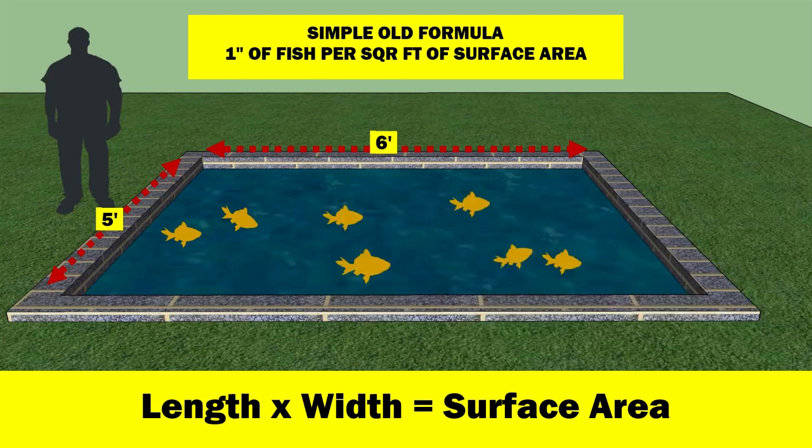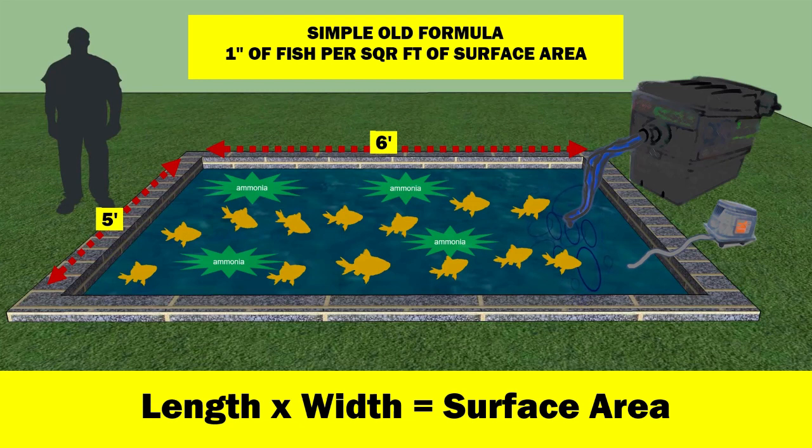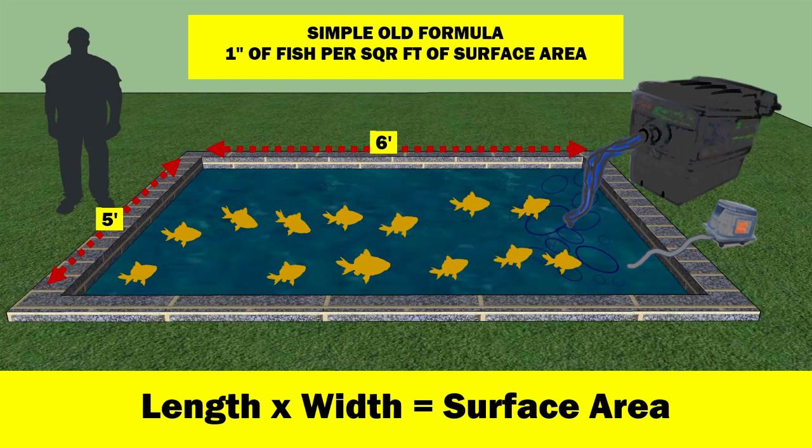Now here's where things start to become vague. Add an air pump and you can increase the number of fish by a significant margin. But as the number of fish increases you will start to get a buildup of ammonia, a toxic waste product excreted by the fish. If the ammonia becomes concentrated in the water it will be harmful and possibly lethal to the fish. So in a modern pond there will be a biological filter designed to break down the ammonia into nitrites and nitrates — progressively less harmful compounds. The more efficient the filter, the more ammonia it can break down and the more fish you can keep.